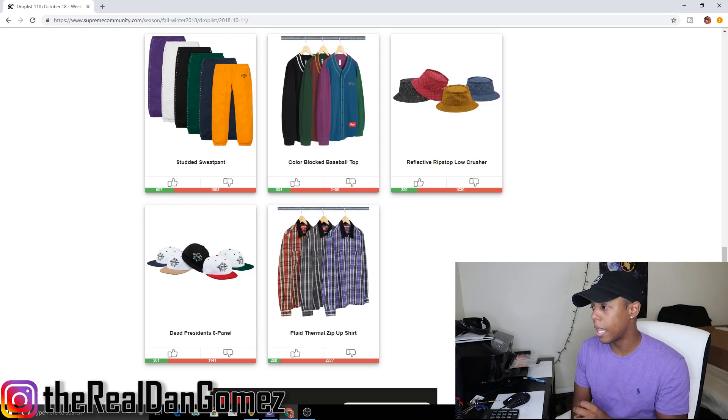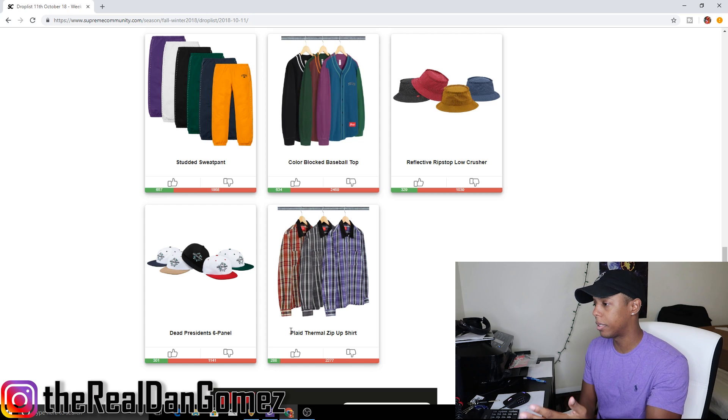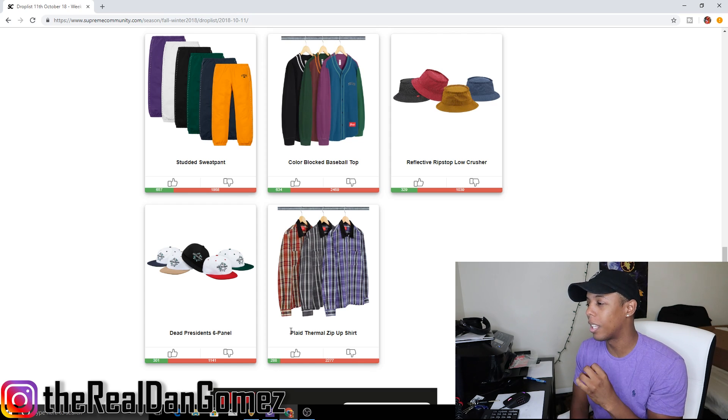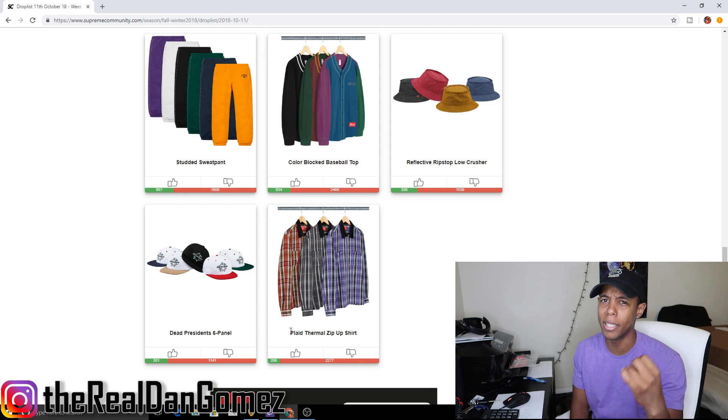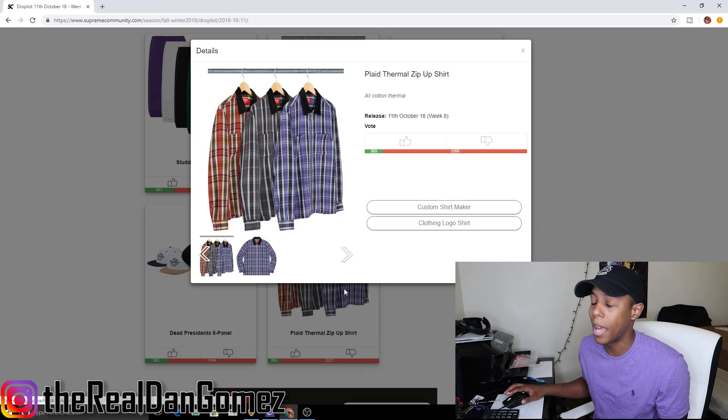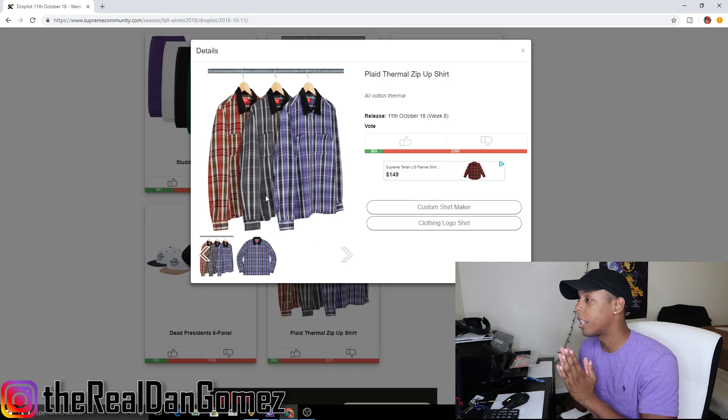We are currently on Supreme Community right now and we're going to go through the drop list from bottom to top, from least to greatest. We're going to see what pieces we like, what pieces we don't like, what's going to resell, what's not going to resell, and what's going to break — in my opinion. I might be wrong, I'm not infallible, so let's go.